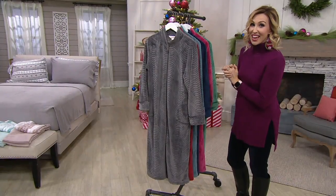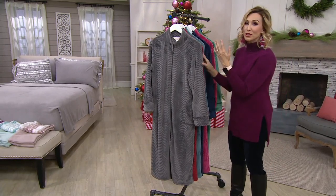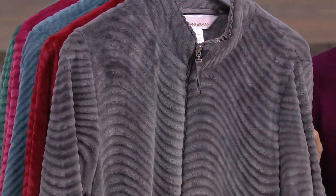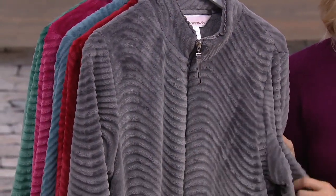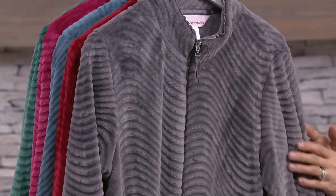Stan Herman, the king of cozy, bringing us one of his most iconic pieces: the zipper robe. Look at how luxe and gorgeous Stan Herman's silky plush trimmed wave long zip robe is. It is customer top rated.